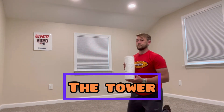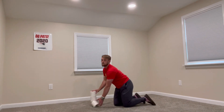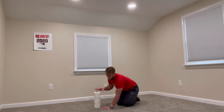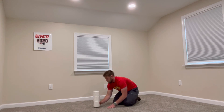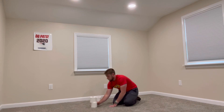In The Tower, you'll need to start with three rolls of toilet paper. Once you place them on the ground, your objective is to take the bottom roll of toilet paper from the tower without it falling over. Once you take one out, you'll have to do it one more time so there's only one left standing. Remember, if any of them fall on their sides, you have to restart.